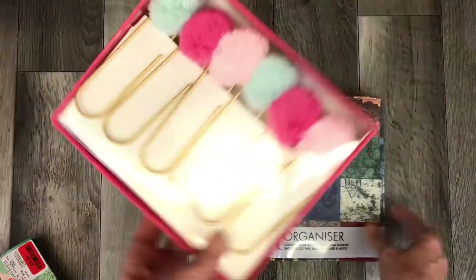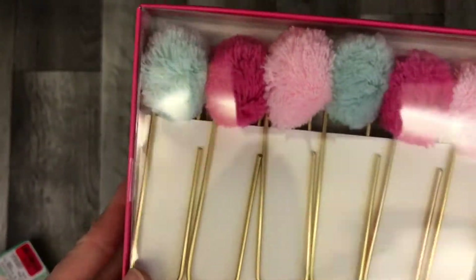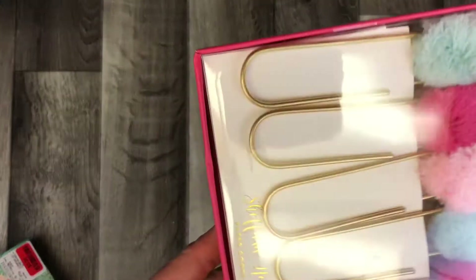I also found these little pom-pom paperclips for $3.00 — compare at $7.00. So those are really cute. They come in a nice package, and I think I can use this box for something.